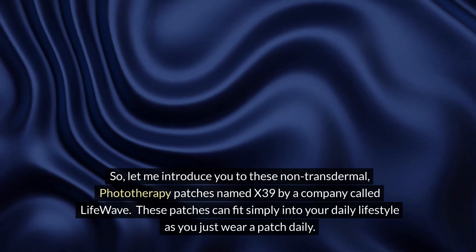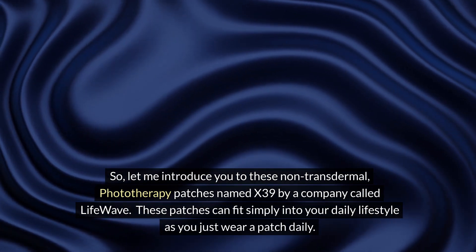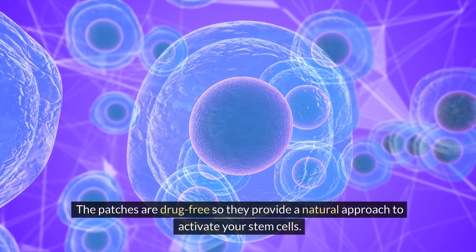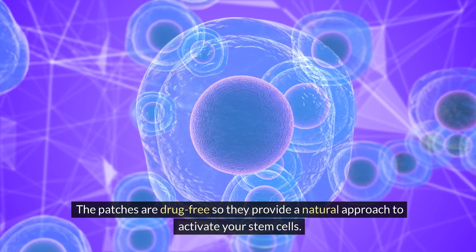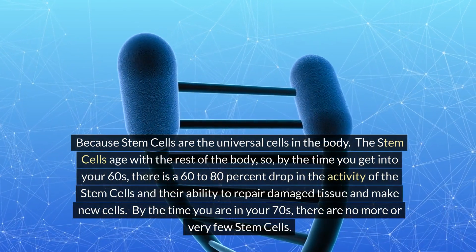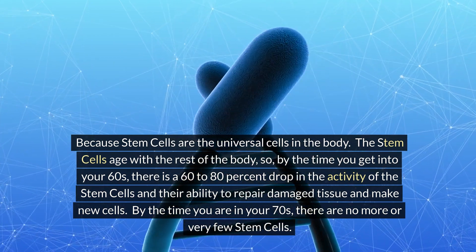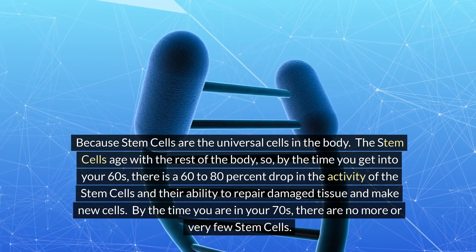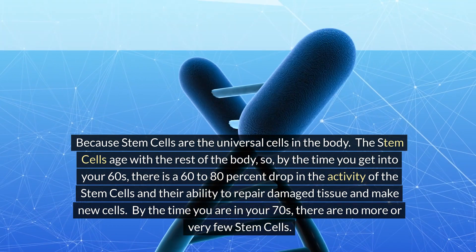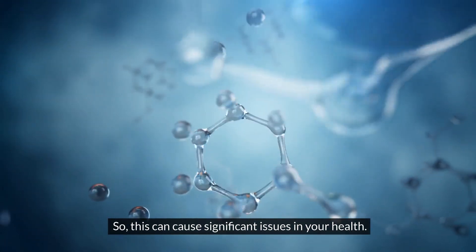Let me introduce you to these non-transdermal phototherapy patches named X39 by a company called LifeWave. These patches fit simply into your daily lifestyle as you just wear a patch daily. The patches are drug-free, providing a natural approach to activating your stem cells. Stem cells are the universal cells in the body and age with the rest of the body. By your 60s, there is a 60 to 80 percent drop in stem cell activity and their ability to repair damaged tissue. By your 70s, there are very few stem cells remaining, which can cause significant health issues.